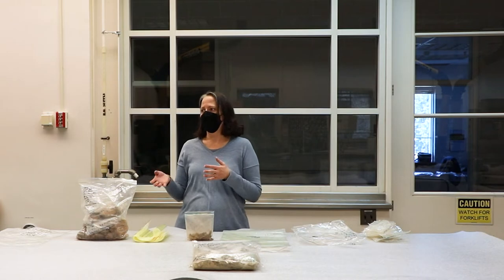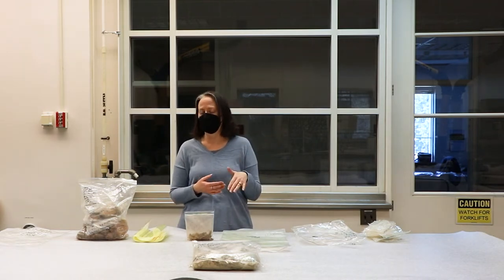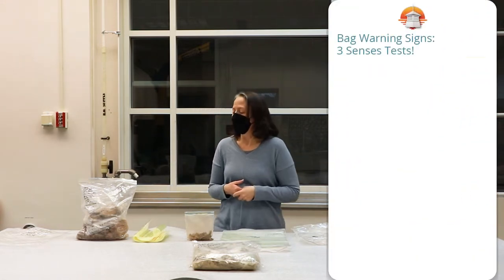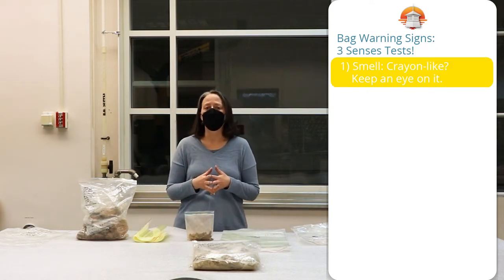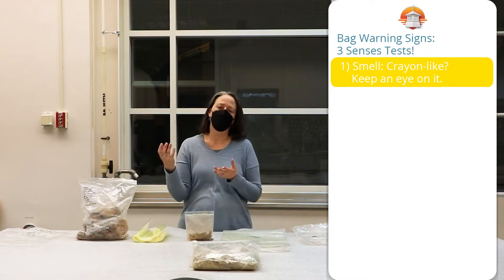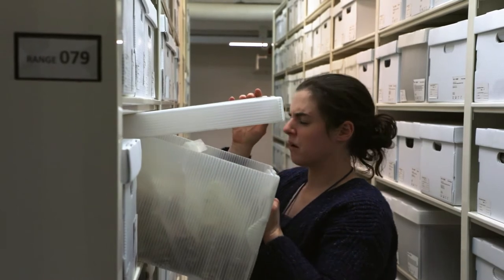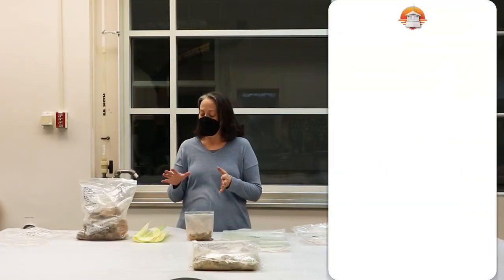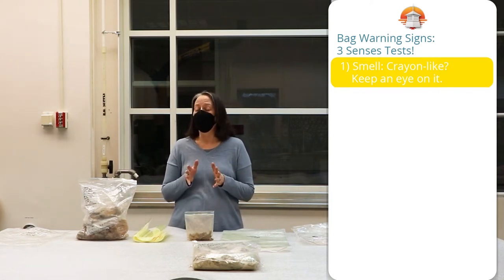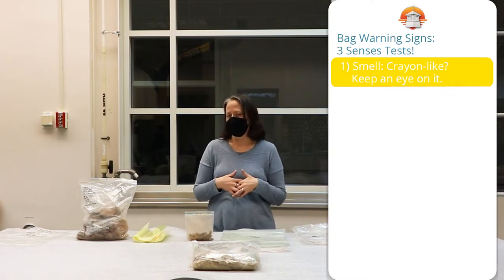When you're checking the bags to figure out if they need replacement, I have a three-senses approach, and it's kind of in order of crisis management. The first sense I use is smell. When you open a box that's been back in storage and you're checking on the bags, if you get an overpowering smell like crayons or something like that, that's usually a bad sign. All plastic bags typically have some kind of chemical, plastic-y smell, and that's fine. But if it's super strong, it can be a warning sign that the plastic is starting to break down.